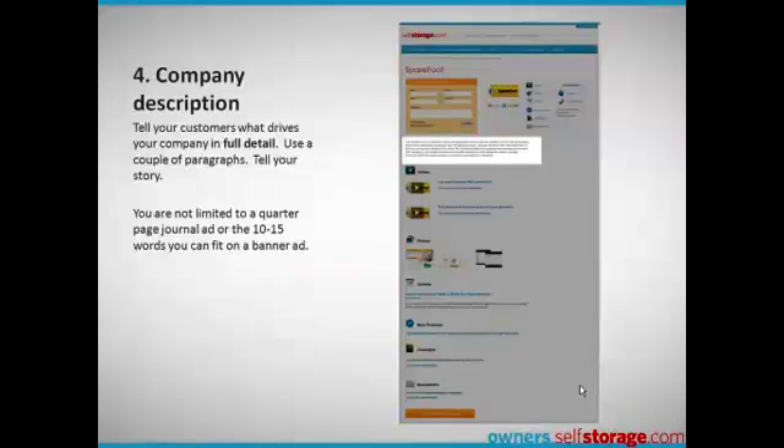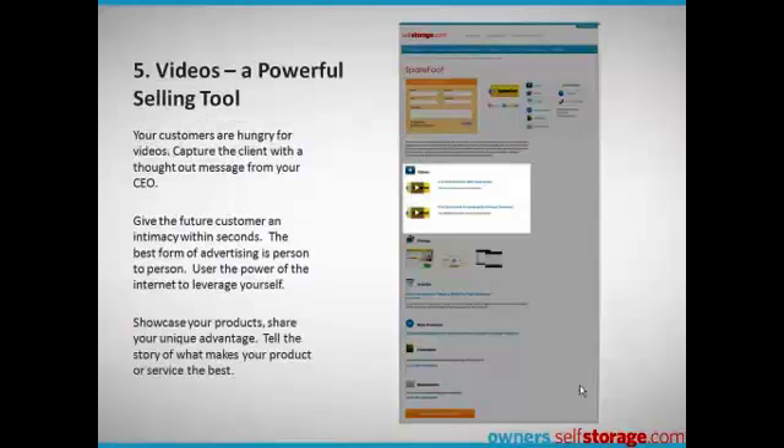You have plenty of space for a good description of your product or service — tell your customers what drives your company in full detail. Clearly, the biggest advantage for owners.selfstorage.com is the ability to include rich media content. Video leverages your message thousands of times over, giving you the possibility of gaining new customers every time your video is played.